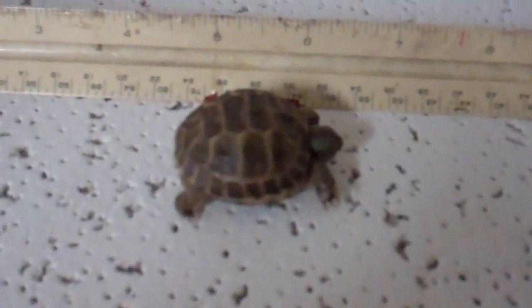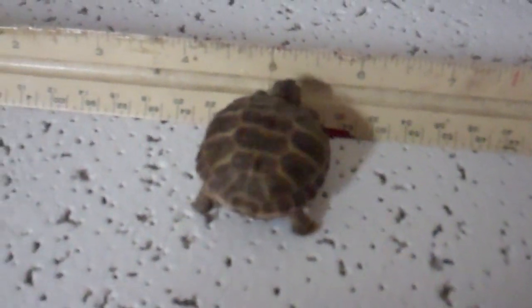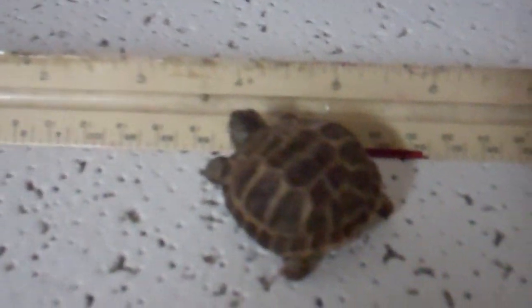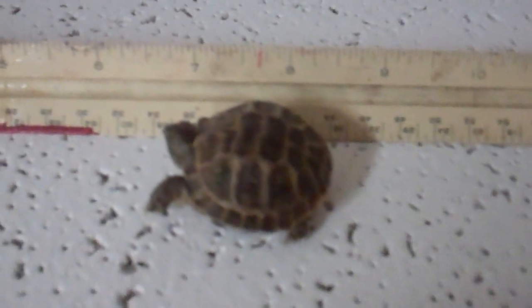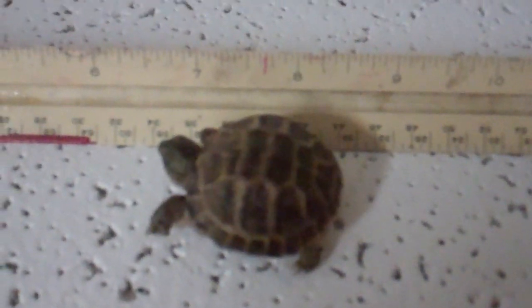Today is January 30th, 2012. This is our Russian tortoise baby that just hatched out of the egg over the weekend. The last video showed him just starting to come out of the egg, but unfortunately I wasn't able to make it into the school to get more video. Apparently Saturday night he came fully out of the egg. He's a little over an inch long, as you can see by the ruler here.